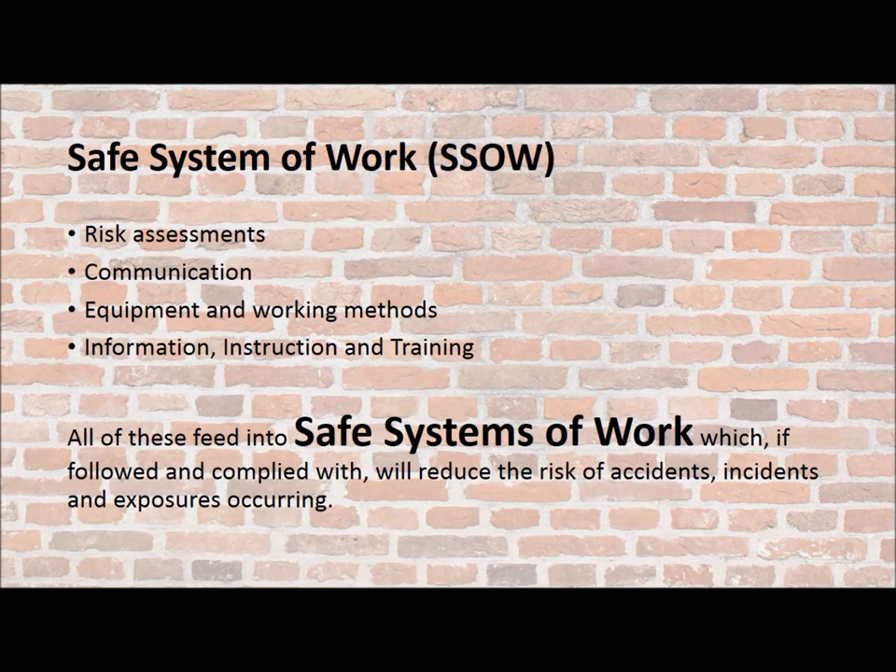Your risk assessments, your communication, your equipment and work methods, the information, instruction and training that you give to your staff — all of these feed into safe systems of work, which if followed and complied with, will reduce the risk of accidents, incidents and exposures occurring.